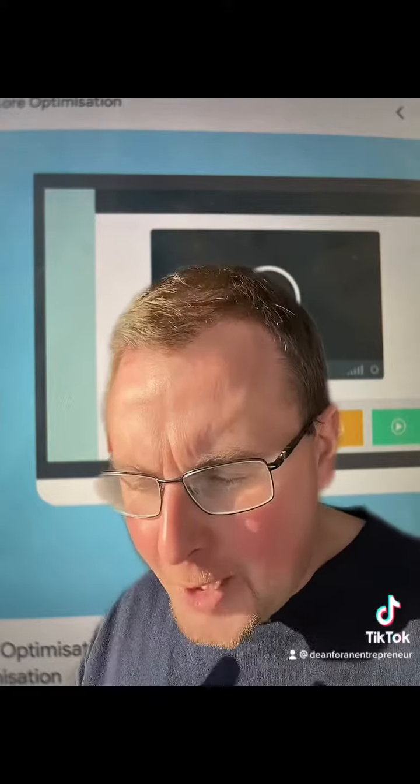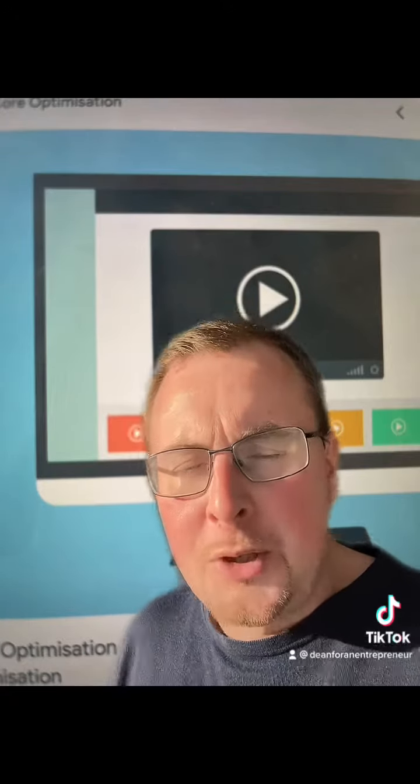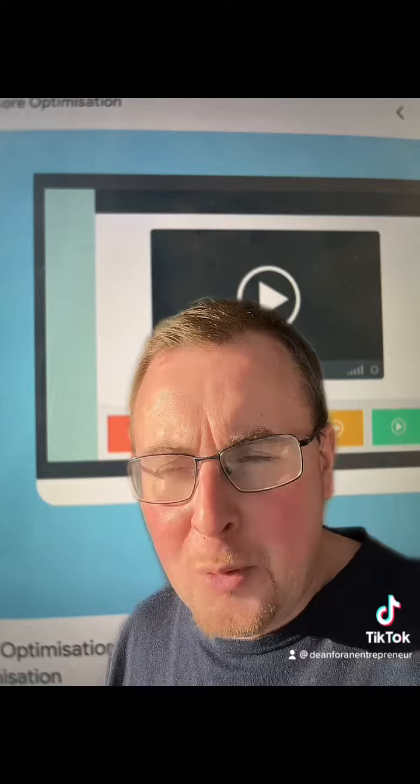For example, if your page is about something like a blinds buying guide, and you've got a big write-up, a big page all about different types of blinds and the more suitable blinds for each individual person.